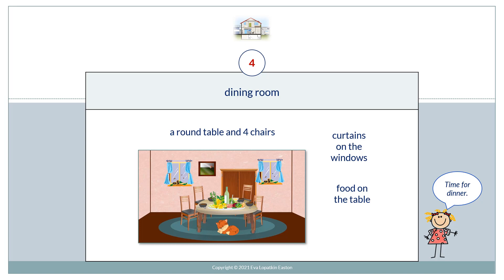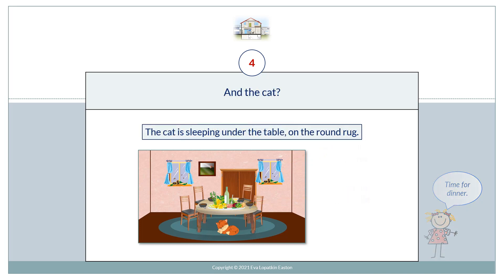Dining room. A round table and four chairs. Curtains on the windows. Food on the table. Time for dinner. And the cat — the cat's sleeping under the table on the round rug.